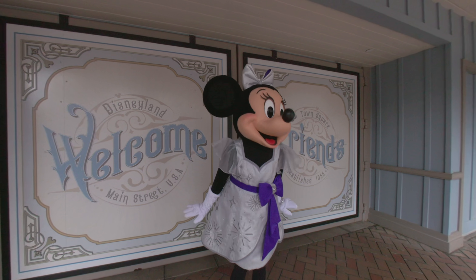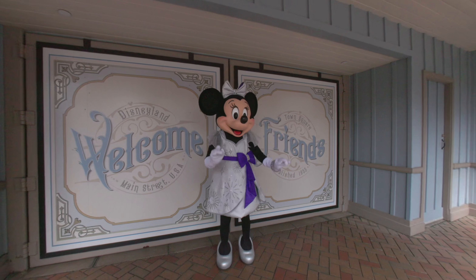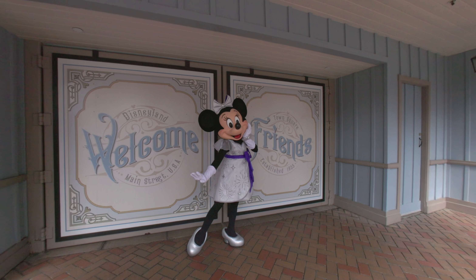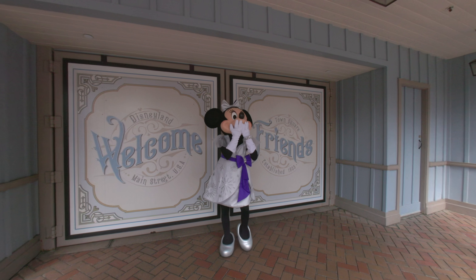Yes, thank you so much. Is there any other poses you want? Do you mind if I take a full body photo? Oh yeah. Thank you so much, thanks Minnie, have a great day, bye bye.